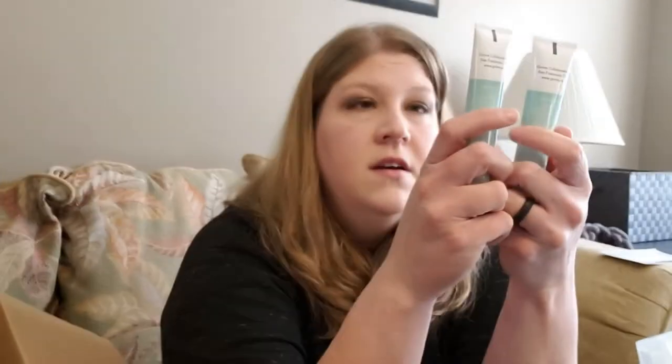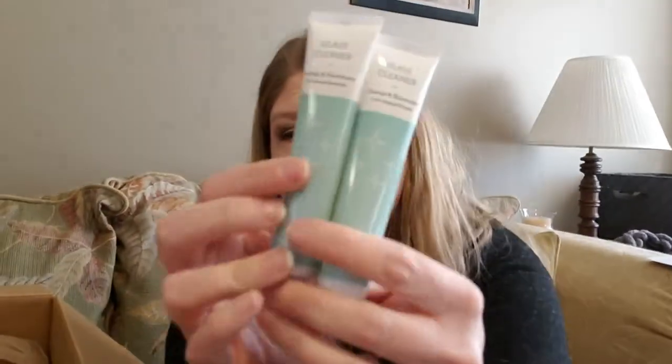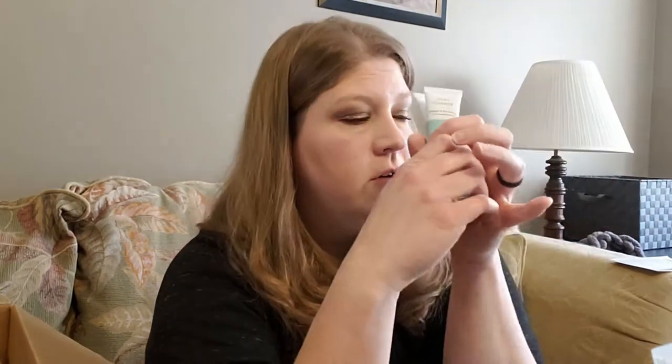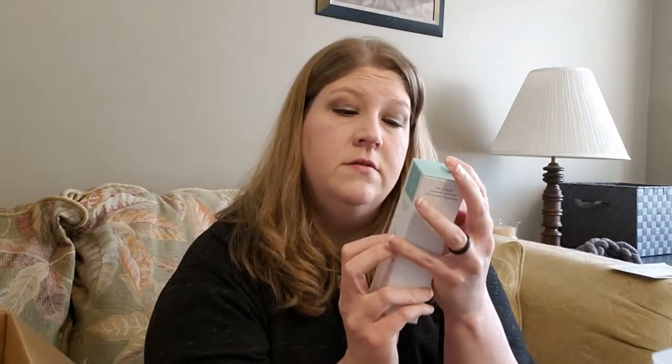This is a glass cleaner — I'm surprised it's so little. It's an orange and rosemary glass cleaner and you get two of them. You twist off the cap and dispense the concentrate into a 16-ounce spray bottle, fill with water, replace, and shake. This is from Grove Collaborative itself — all natural — perfect for windows, mirrors, and other glass surfaces, but not for wood.